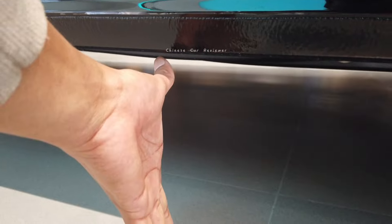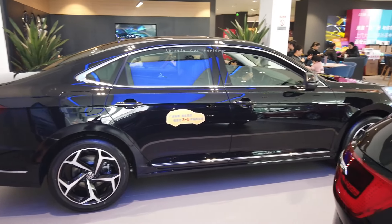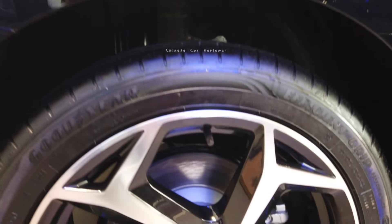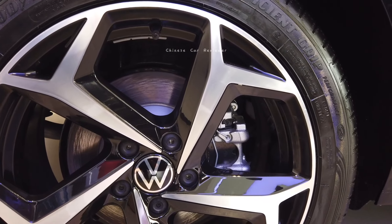The ground clearance is around 20 centimeters. It doesn't have air suspension access. Here we've got 18-inch wheels with a Goodyear tire, and your tire size will be 235/45 R18.